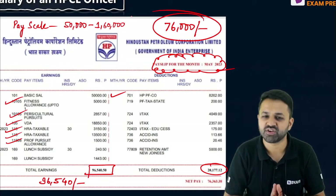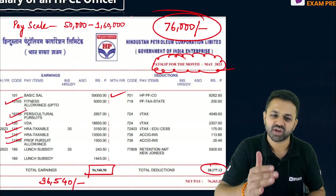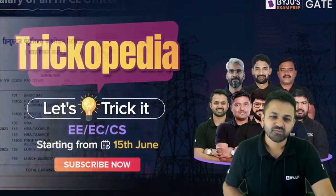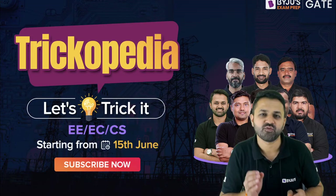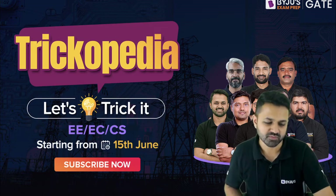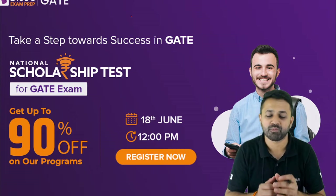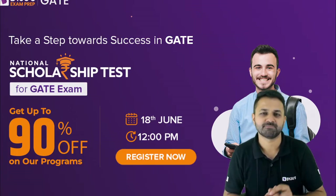If you are preparing and thinking of going into HPCL, this is the detailed salary slip so you can be aware of how much you are actually going to get and plan your future accordingly. We are also bringing the Trickopedia session for all of you, where you will get a trick every day to solve a particular problem. If you want to become part of my Jules family, you can register for the scholarship test happening on 18th June in the afternoon — the registration link is in the description of this video.